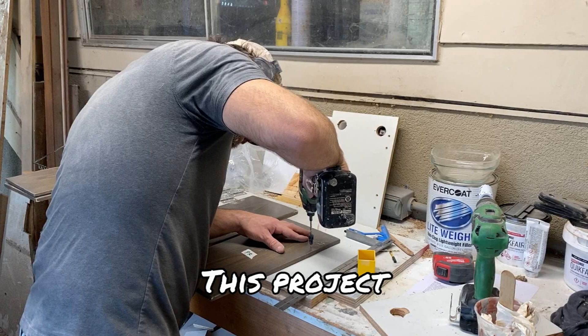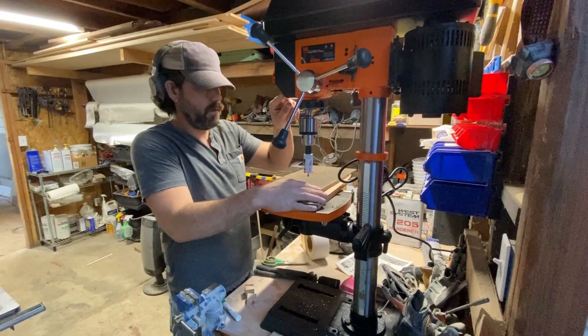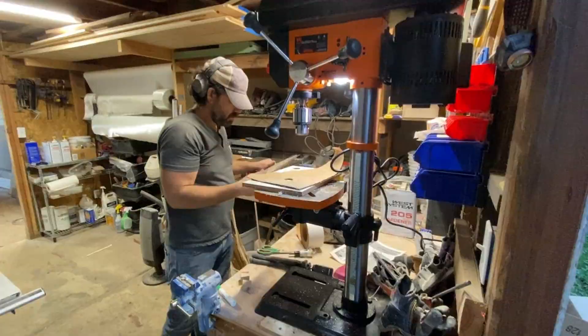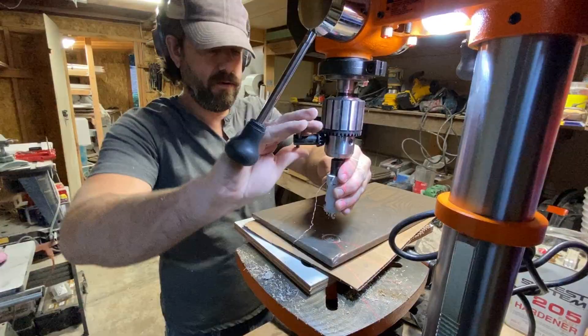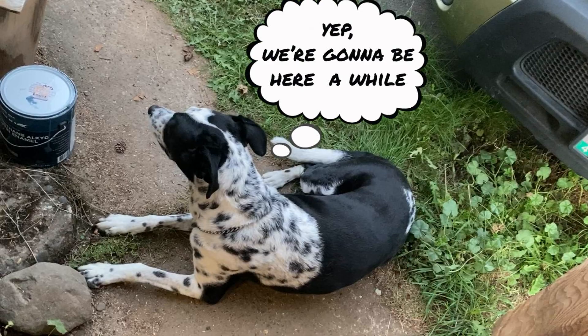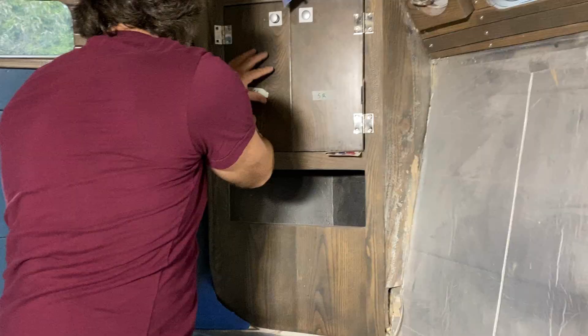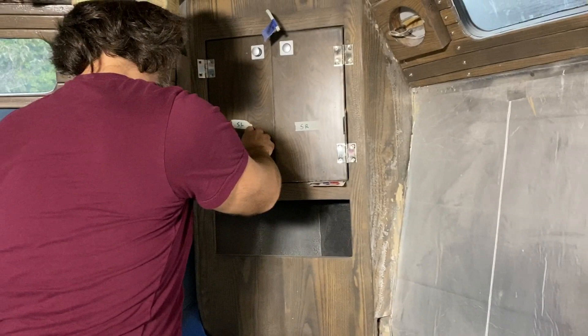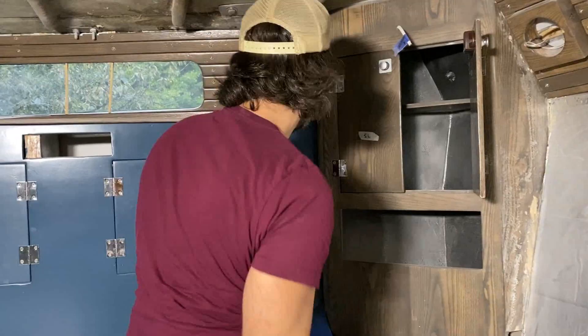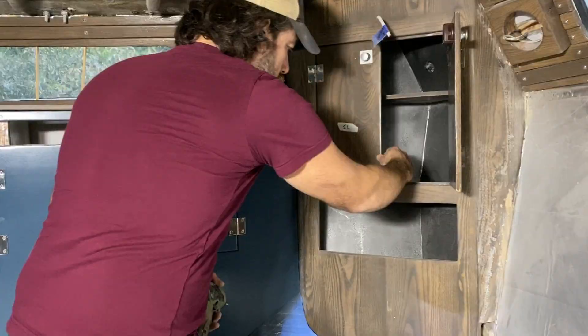This project means we get to use the new drill press laser. This is Chris's neat card trick - he uses the thickness of the cards to evenly distribute the spacing for the doors so they don't rub or get stuck. This method works pretty great but as we're discovering, nothing is ever totally perfect. Now time to install the latching mechanism on the inside.